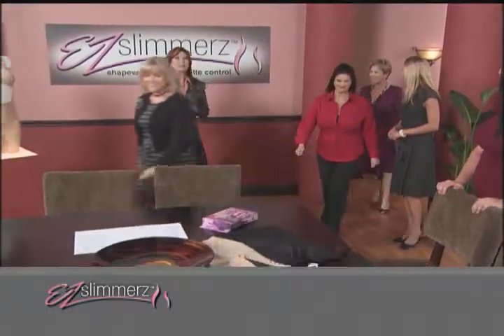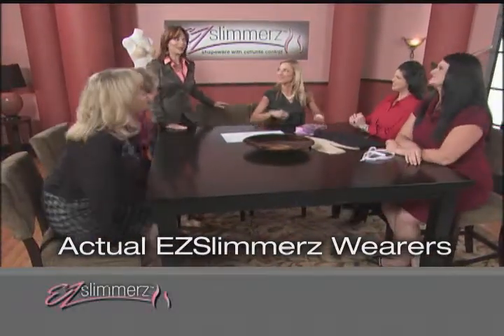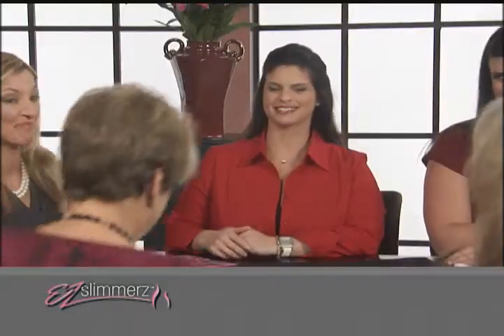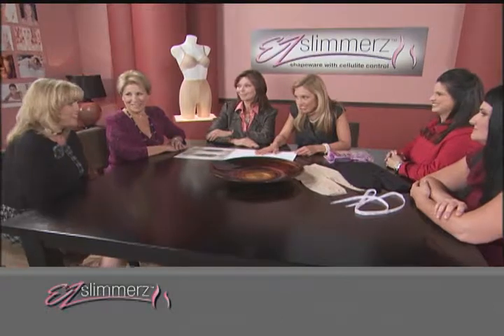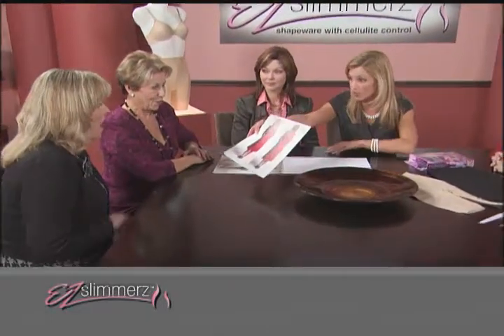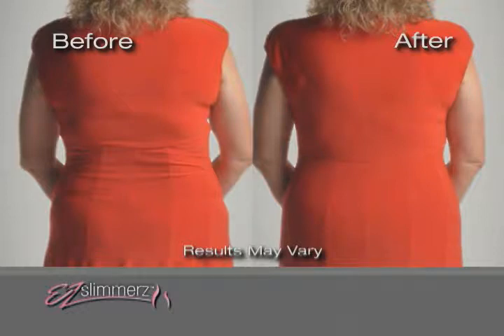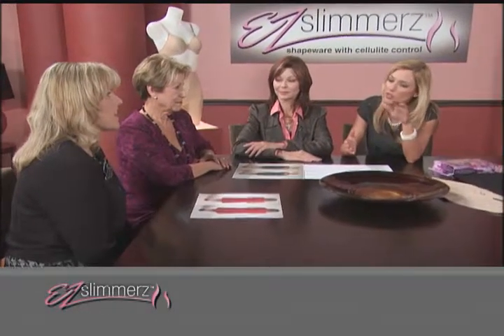Joining us today are some extremely happy Easy Slimmers wearers. Welcome, ladies. Alright, Irene, are you ready? Here is a look at your before and after picture — wearing and not wearing the Easy Slimmers. I'm shocked. It's just amazing how different it is. How quickly did you see results compared to the gym? As soon as I put the Easy Slimmers on, my clothes fit better — I was able to wear that smaller size I thought I'd grown out of. My skin was so soft after wearing them. As soon as I took them off, you could feel how smooth my skin was.